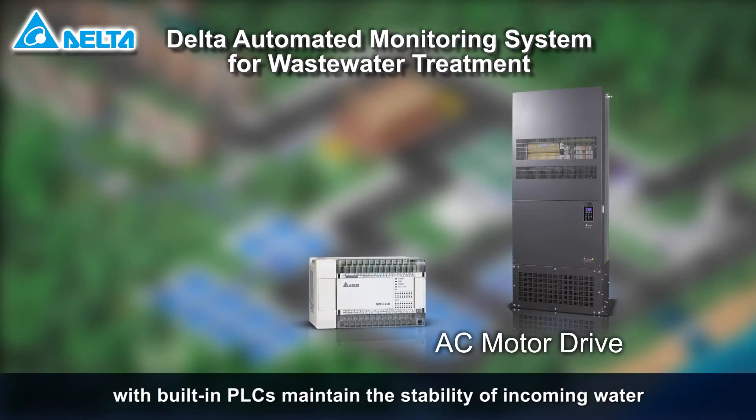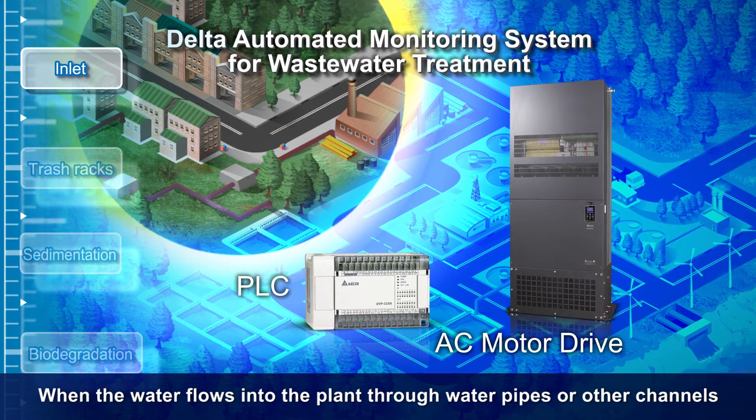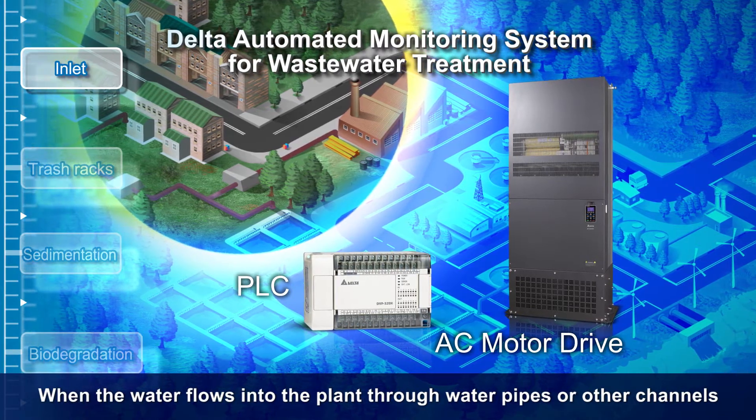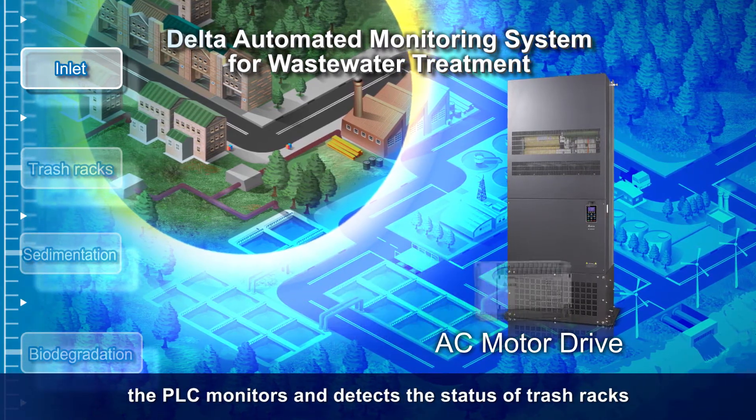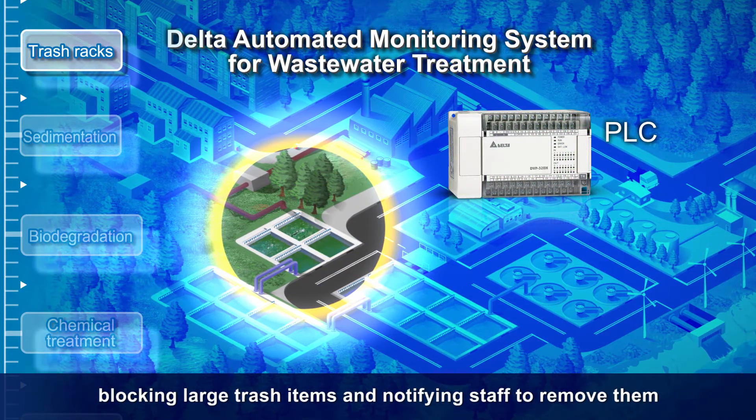AC motor drives with built-in PLCs maintain the stability of incoming water. When the water flows into the plant through water pipes or other channels, the PLC monitors and detects the status of trash racks, blocking large trash items and notifying staff to remove them.